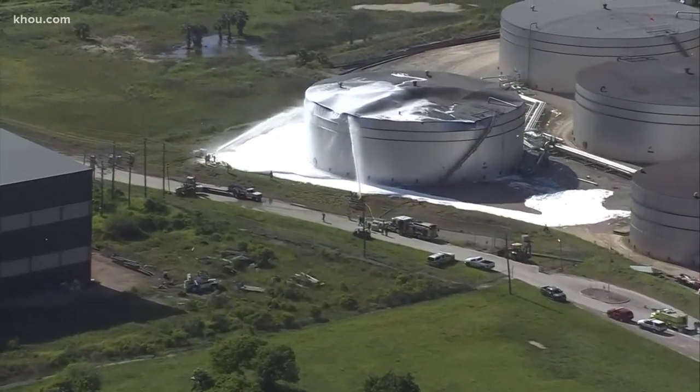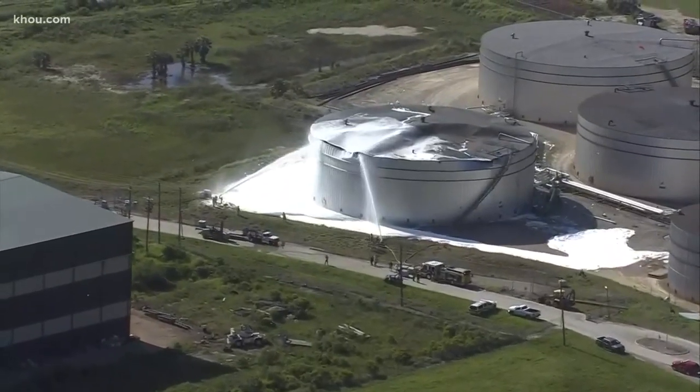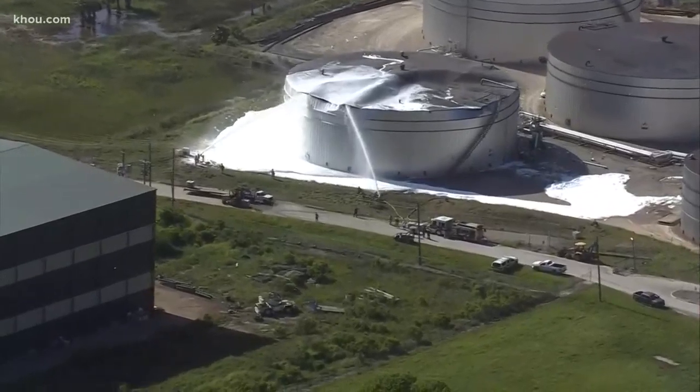We want to get back to that breaking news we showed you off the top of the newscast. An explosion at the Pelican Island storage terminal sent two workers to the hospital.